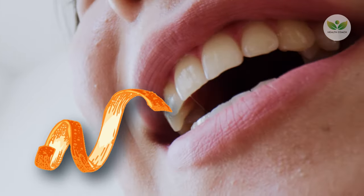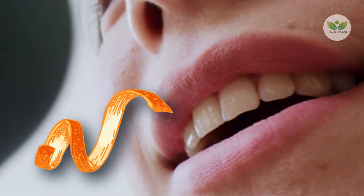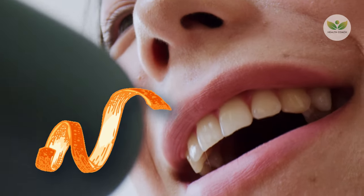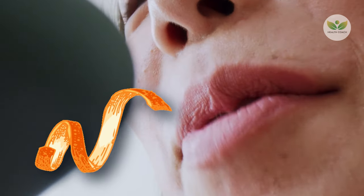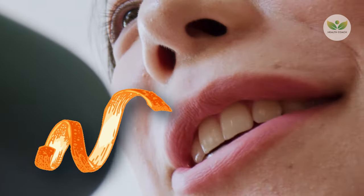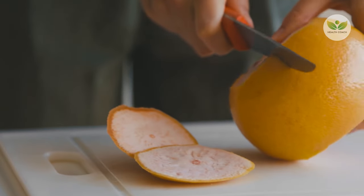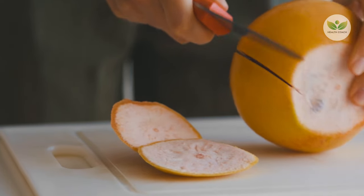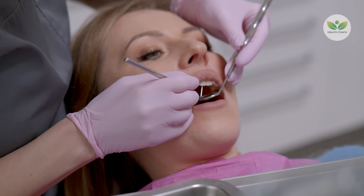Delicately massage the zest onto your teeth and gums for a few minutes. This approach not only assists in eliminating plaque, but also imparts a refreshing citrus aroma to your mouth. While orange peels can be a valuable addition, they should enhance rather than replace your standard dental care routine. Regular brushing, flossing, and professional checkups remain fundamental for comprehensive oral health alongside the supplementary use of orange peels.